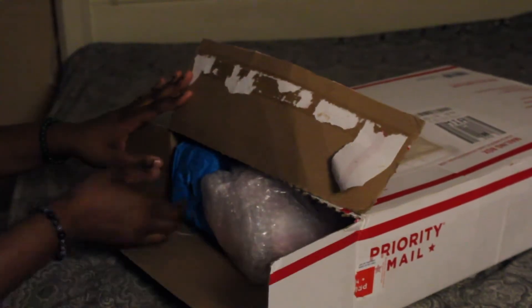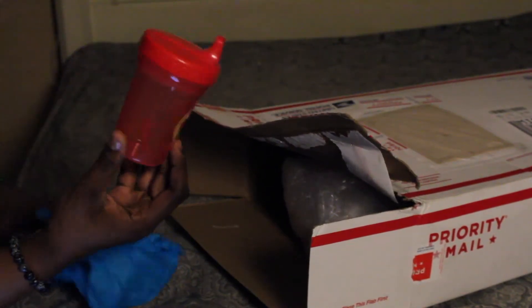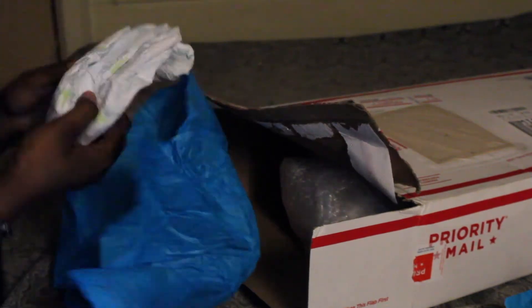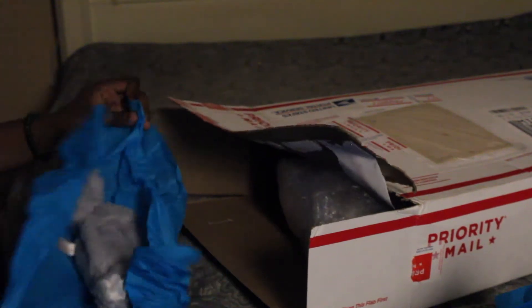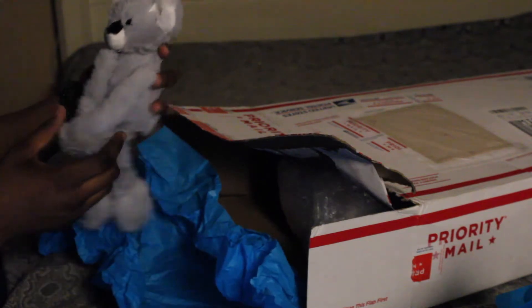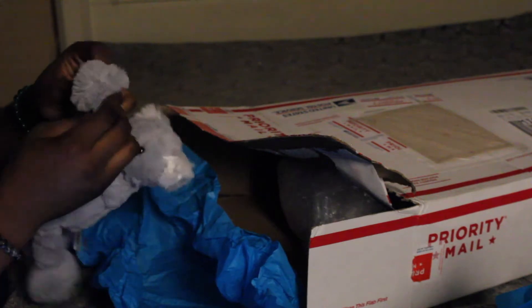Okay, here we go. The first thing I see is blue — this is a sippy cup, they wrapped it up in some tissue paper. Some more blue... oh, some diapers! How cute, it's nice and tiny, size 2 diaper. How precious! And they sent her also with a little stuffed animal — how cute, this is like a little koala bear, so adorable, it has like velcro.